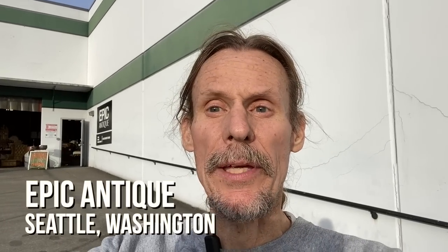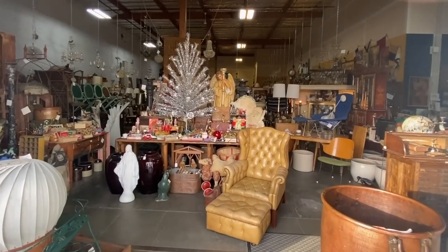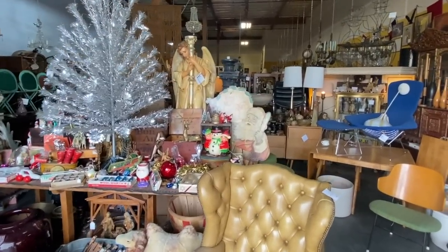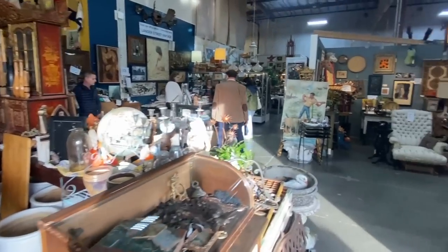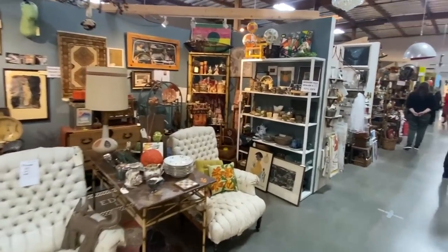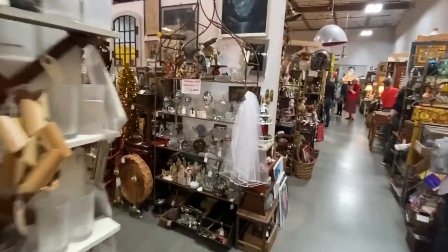My second stop today is Epic Antique. I have been here the last several days for an hour or two putting things in. Today I came to clean and price, and they're having a sale and something was missing from my booth. I think the store looks great. Let's take a little detour so you can see them starting to get ready for Christmas. Look at the great old Santa Claus, and of course I love the pom-pom tree. They've been having a sale so they've been pretty busy today. It's such a great mall.